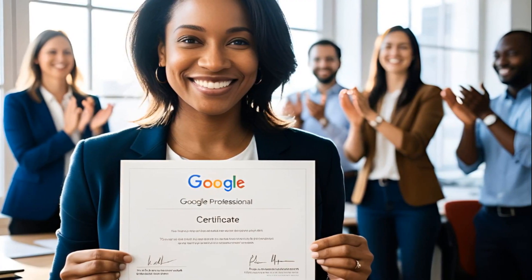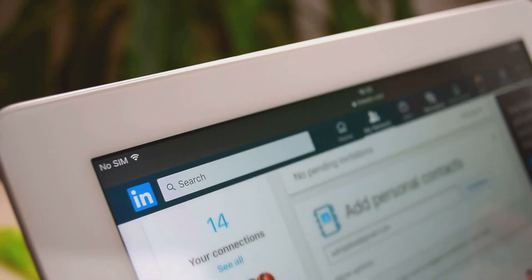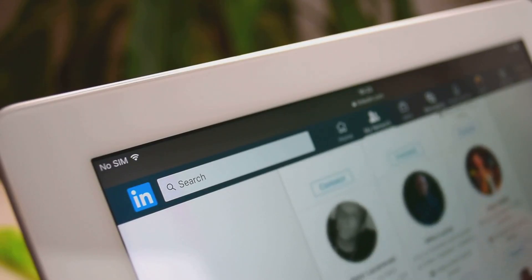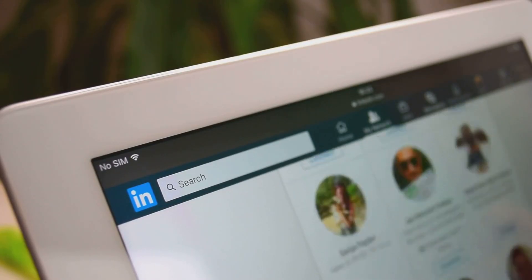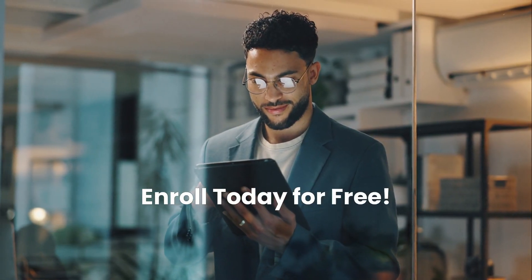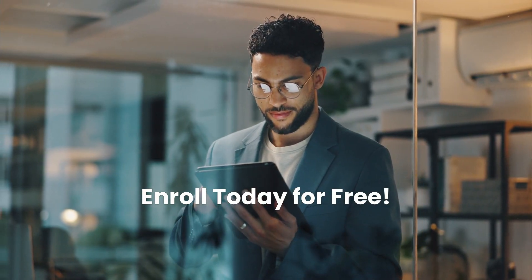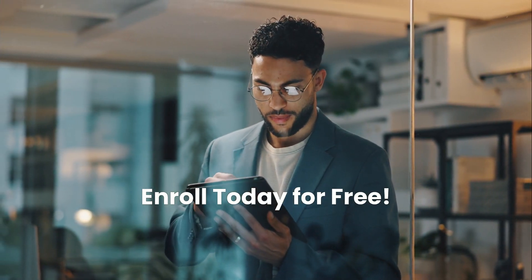One of the most valuable aspects of this course is the opportunity to earn a career certificate directly from Google. That's something you can add to your resume or LinkedIn profile to show employers that you're serious about adapting to the future of work. The best part? You can enroll right now for free. You'll get full access to the course content without paying anything up front.